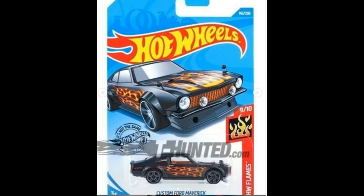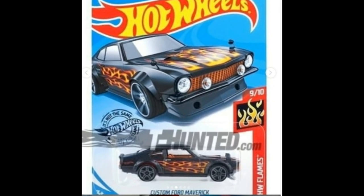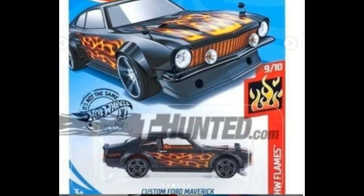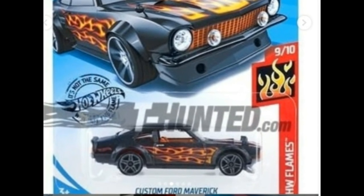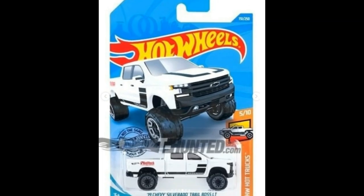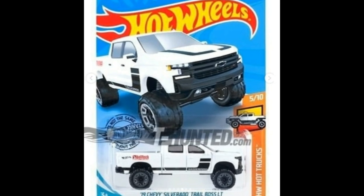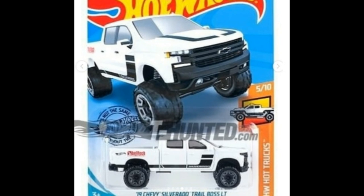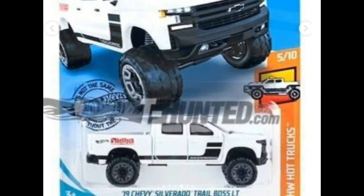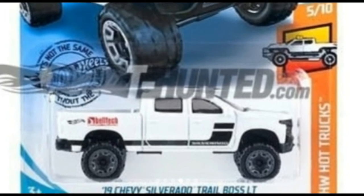Next, a good one — the Custom Ford Maverick, this time in matte black. Based on the pictures, this is part of the Hot Wheels Flames series and has lovely flames on the side. The interior looks tan. Next, one I think will be a huge hit — the 2019 Chevy Silverado Trail Boss LT in white, part of the Hot Wheels Hot Trucks series. One of customizers' favorite castings — swap on some huge real riders rims and tires and it will really look awesome.